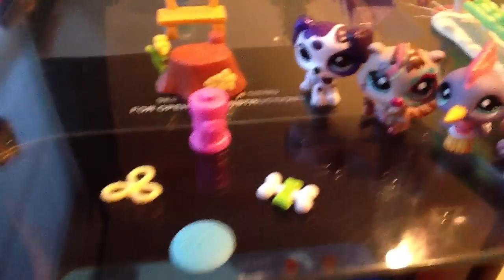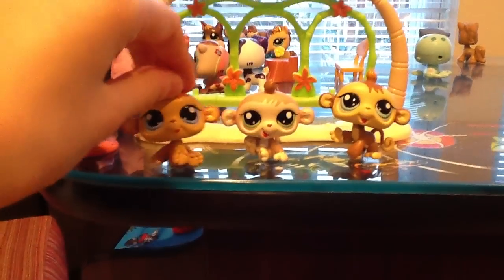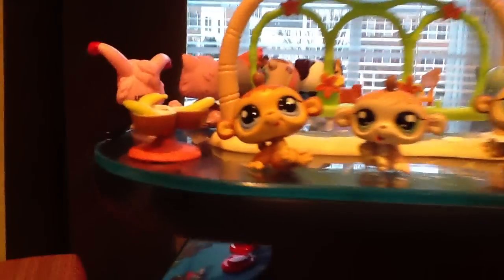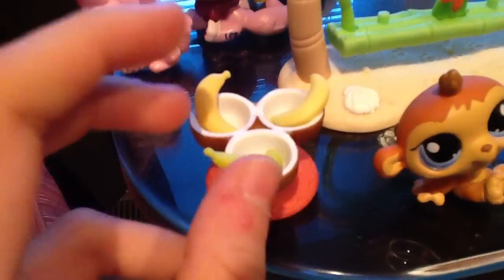So that's that set. The next set I got was one of the mini kid twin things. It came with three monkeys. And it also came with this coconut drink thing and three bananas, which I just keep in there so I don't lose them.